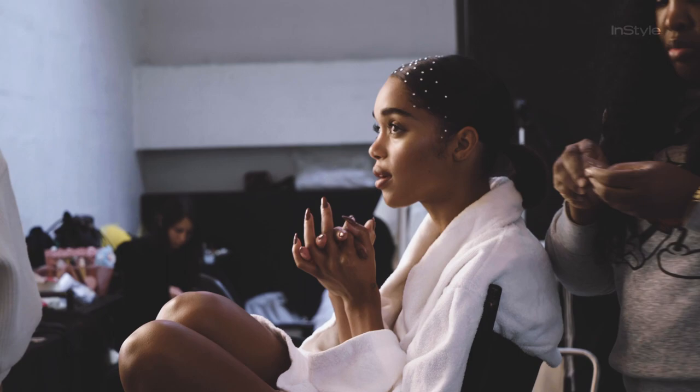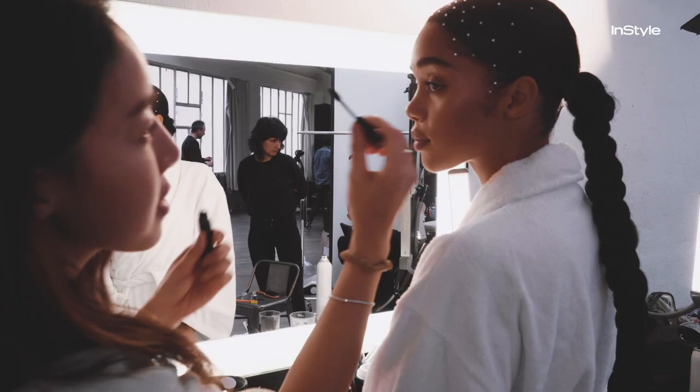For this look we're doing a really thin white liner, with some ornamentation in the hair, but it's really clean. A very neutral lip, and the focus is really on the accent of the white liner.